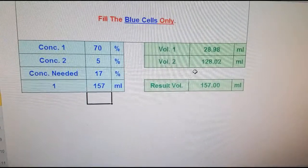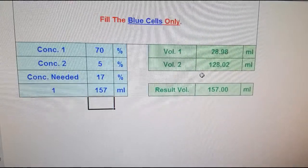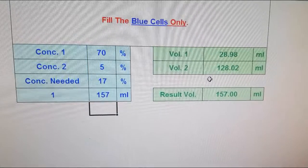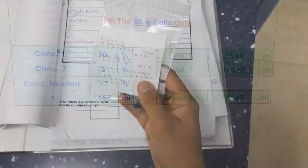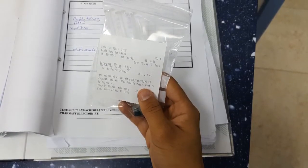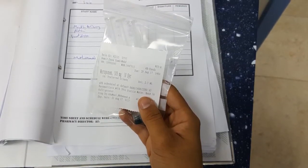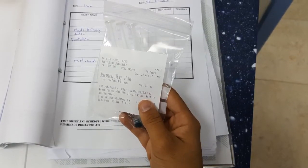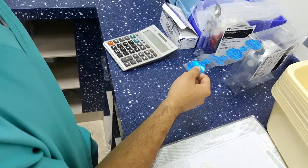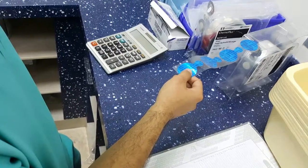Our activities in the IV admixture department included calculating the required amount and percentage of dextrose and sodium chloride in sterile water for patient injections. We entered the IV room for preparation after donning sterile gown, face mask, hair cover, shoe cover, and gloves in the buffer room to protect substances from particles. We also labeled the prepared medications with exterior labels such as 'keep in fridge' and 'do not freeze' before providing them to the nurse.